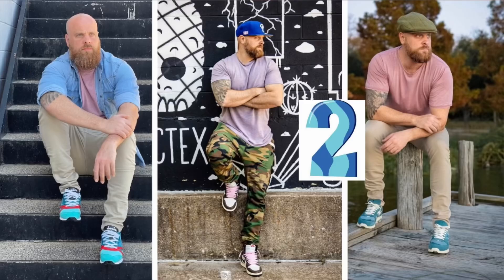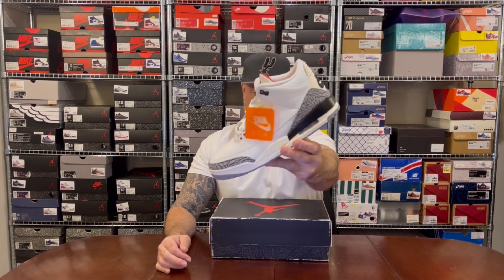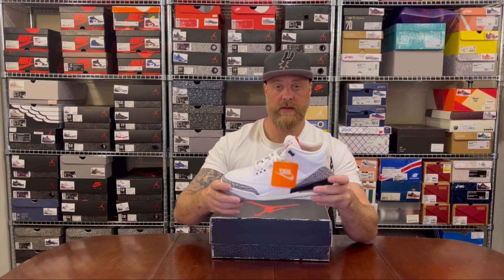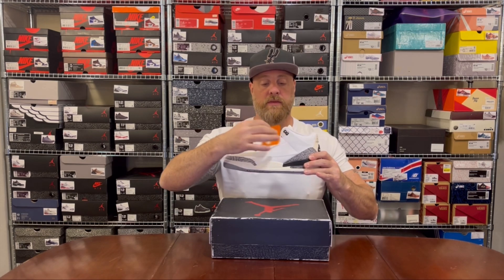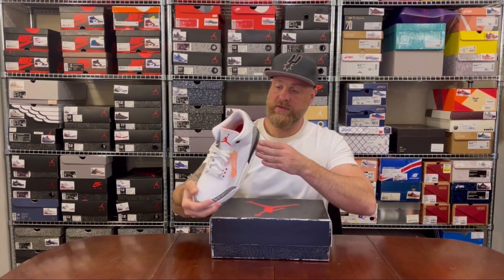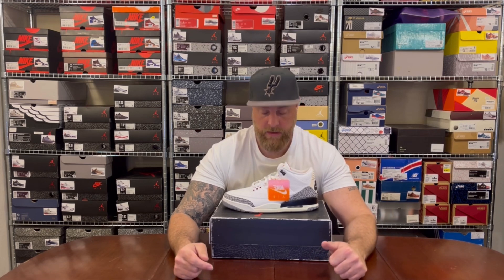At number two: the Jordan 3 White Cement Reimagined — the latest rendition of my favourite ever sneaker. If I didn't already own the 2013 OG and the 2018 Super Bowl Justin Timberlake version, this would be number one. I just don't love putting things I've already owned for years at number one on a 2023 list. I really love the way they did all the OG hits with that little orange tag, making them look like they'd sat around for years. The Jordan 3 White Cement is always the easiest shoe for me to wear.